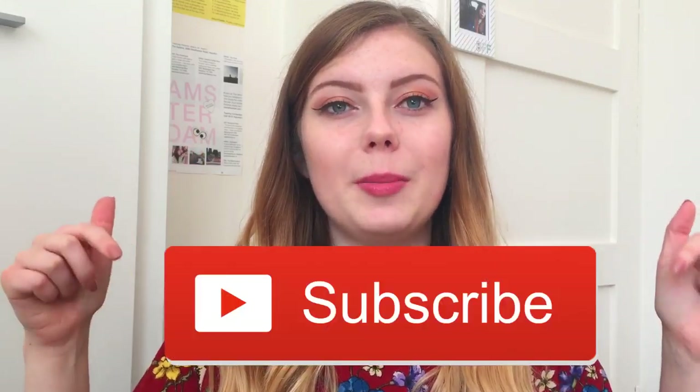Hi everyone, welcome back to my channel. Today's video is going to be my makeup collection and storage video. I filmed one of these last year but I thought I would film an updated version. If you enjoy the video, don't forget to give it a thumbs up and click the subscribe button below. We are so close to 400 subscribers, which means so much to me — if we get there I might do a giveaway, so look out for that.